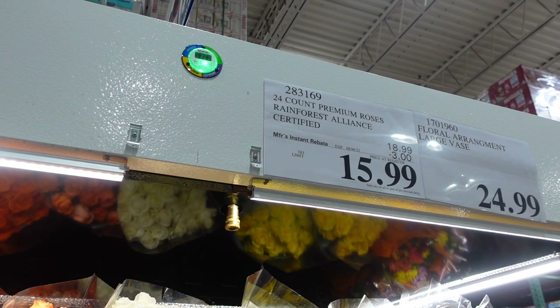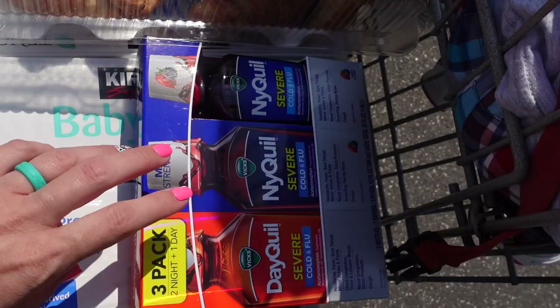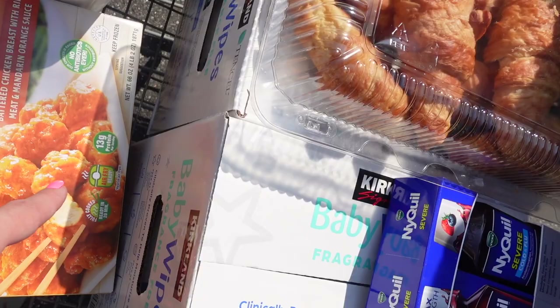Here's a quick haul of what we got: NyQuil and DayQuil since we're heading into cold season, croissants, three packs of baby wipes since we're having another baby any day now and they were on sale, two things of milk, bananas — we always need those — and some orange chicken. Thank you so much for watching! If you enjoyed today's video, give it a big thumbs up and subscribe. We'll see you guys next time — bye!